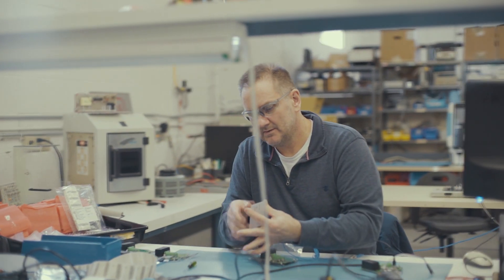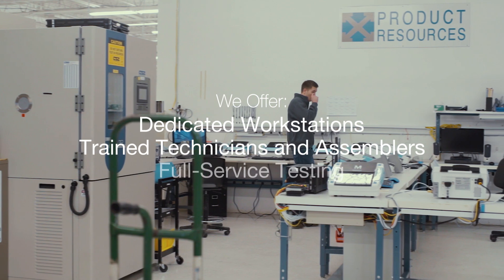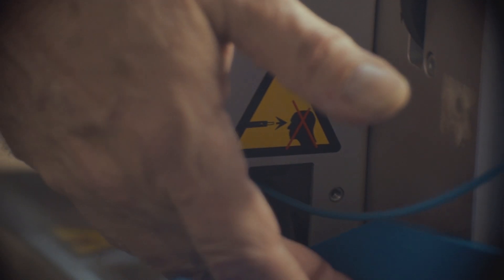Here at Product Resources, we offer dedicated workstations, trained technicians and assemblers, and a robust testing capability. Within our facilities, clients also have access to our electronic database systems.